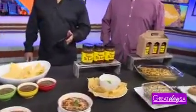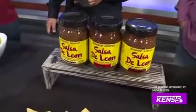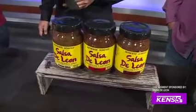Where can folks purchase your salsa? The easiest way is at your local H-E-B store. We are in H-E-B stores across the state of Texas. If you don't want to get out, or if you're not in Texas, you can always order online at SalsadeLeon.com. We ship all over the place.